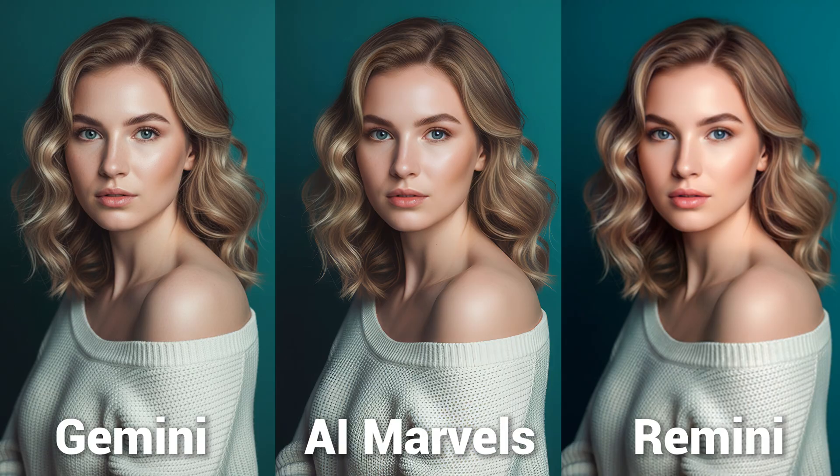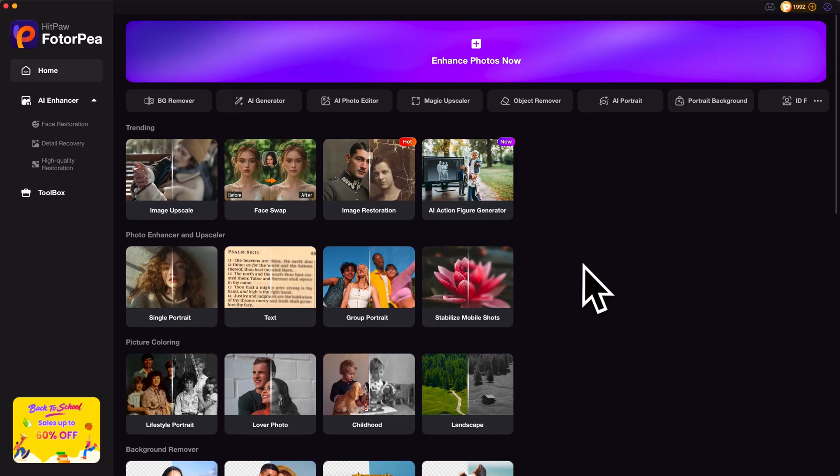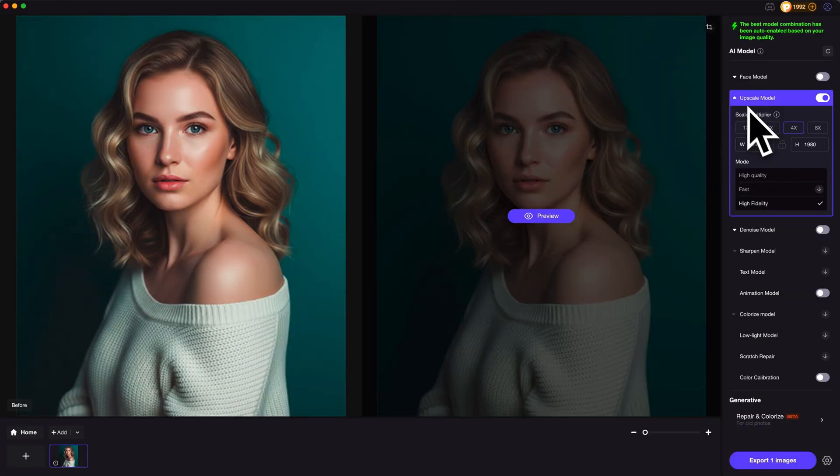Here is the side-by-side comparison of the three photo enhancer apps. Which one do you like better? Feel free to share your thoughts in the comments. Besides that, if you'd like to enhance images on PC, HitPaw Photo can get the job done pretty well in one click — very easy to get high quality images.